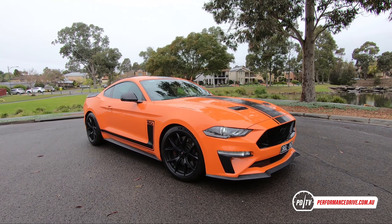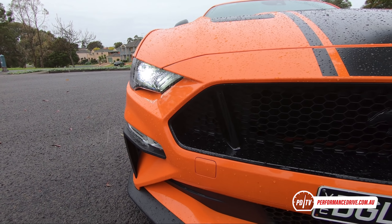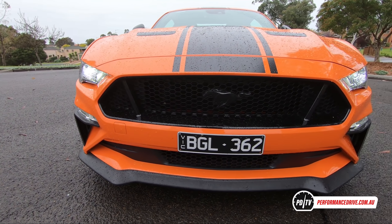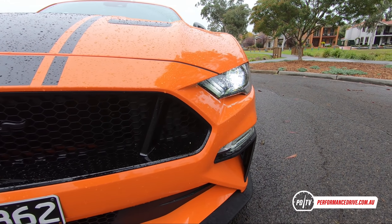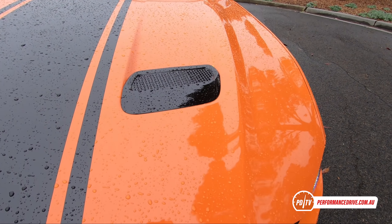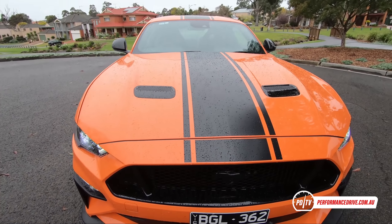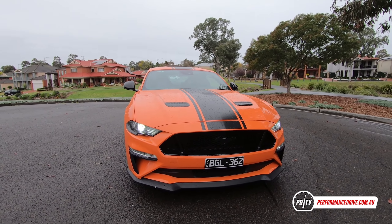Welcome to the most powerful Ford ever officially offered in Australia. It's called the Ford Mustang R-Spec. It's a special edition which has been created right here in Australia, for Australia only, with help from Herod Performance. Since the Mustang GT500 is not offered here, you could probably describe this as the next best thing.